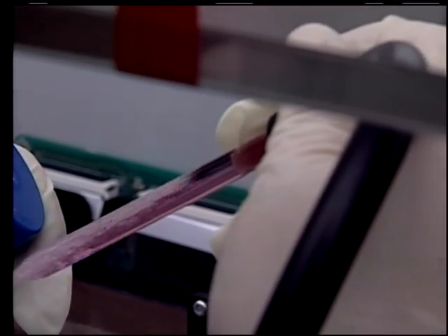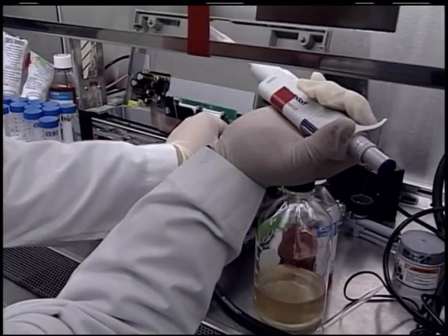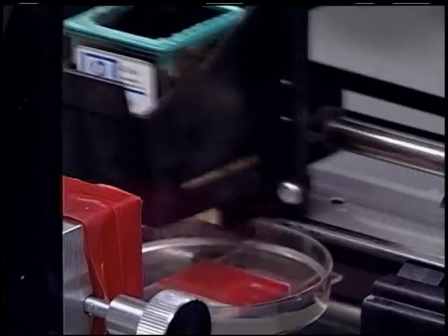There are many technologies that we use to actually engineer the tissues using the cells. One of them, for example, is using a printing machine to actually print the cells, just like you would print a piece of paper — but instead of using ink, you're actually using cells.